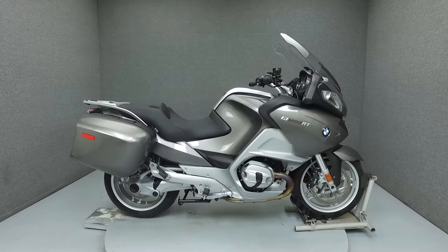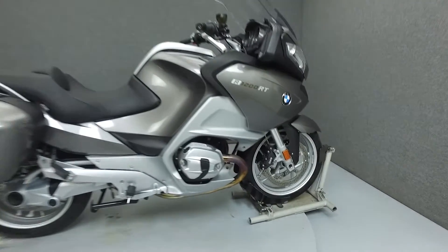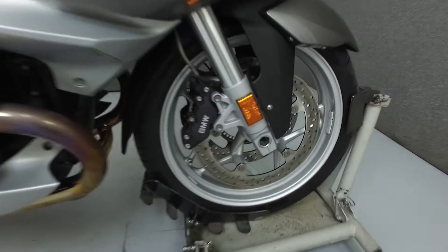Hello everyone, this is Ethan with National Power Sports. Today we're going to take a look at this 2012 BMW R1200RT with 16,957 miles.